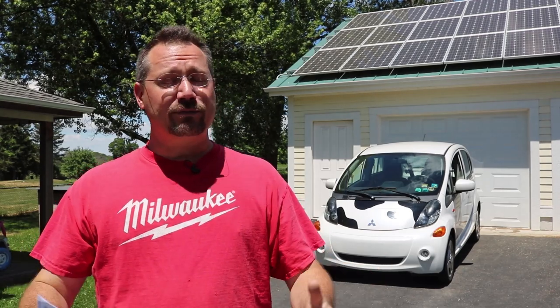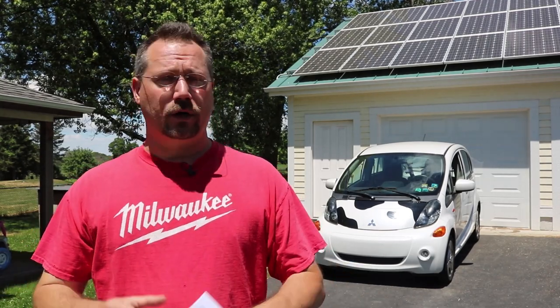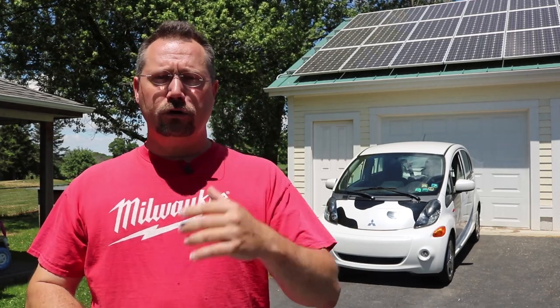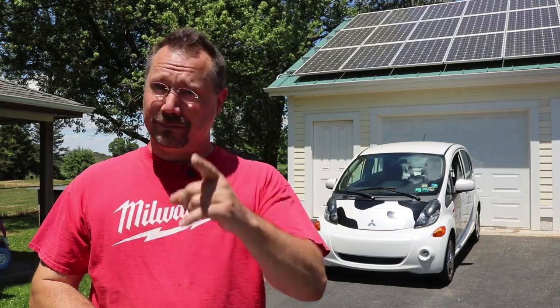Now I'm not saying solar is right for everybody — maybe you live in a very shaded area or you're an apartment dweller or something like that. But if you have your own home and you've got some nice south-facing exposure, go check it out. Solar is cheaper than ever and it's a great way to get into renewable energy. Until next time, stay charged up.